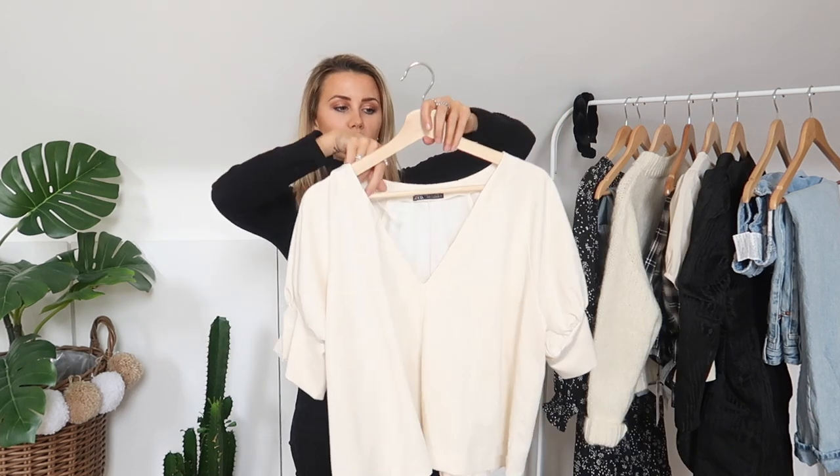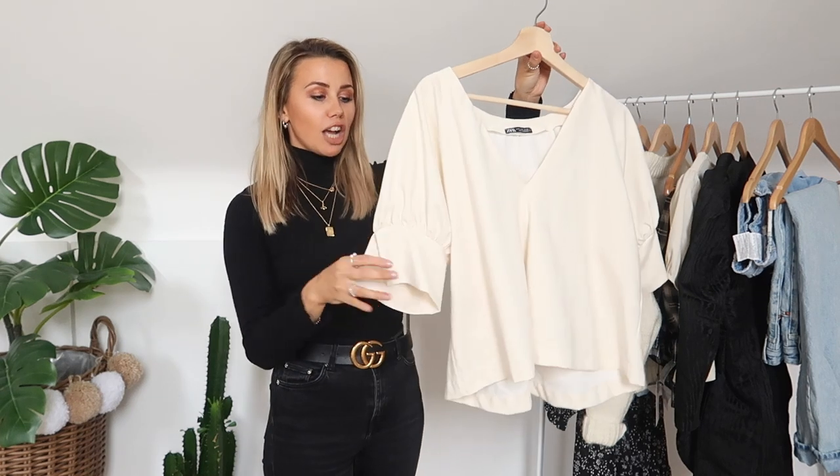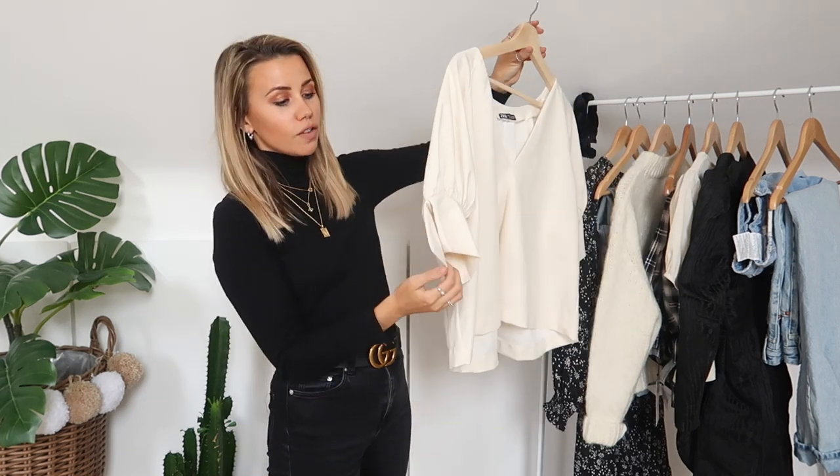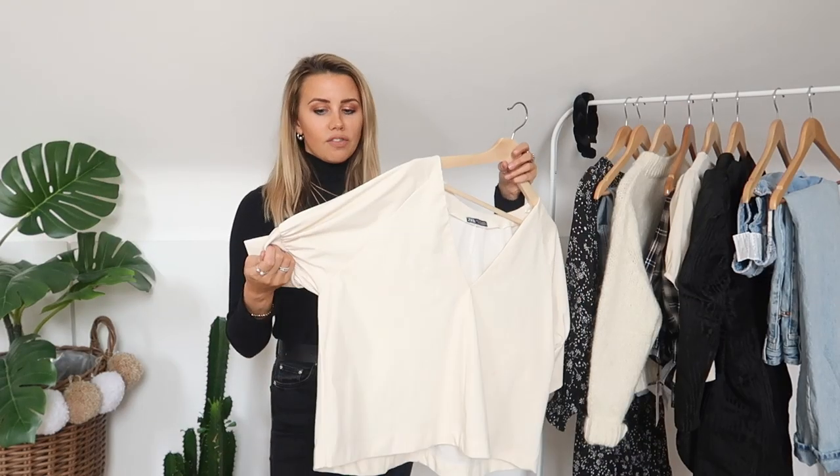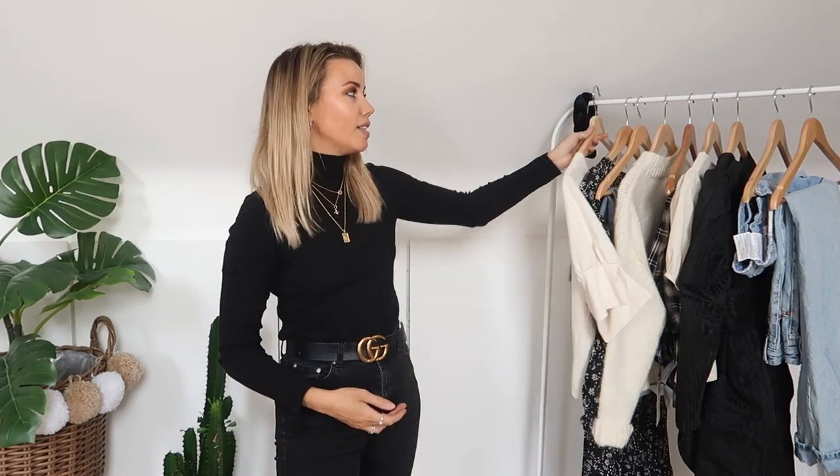I'm going to start with this, which is my favourite top of this season so far — out of everything I've bought, been gifted, or collected, this is by far my favourite. It's a really nice, slightly Tudor-esque top with puff sleeves that have a slit on the side, so they look big and flouncy, and then it's just a really nice deep V — super comfortable, really easy to wear. I've worn this with leather shorts, jeans, skirts — it's a really nice flattering top and a great ode to the puff sleeve trend.